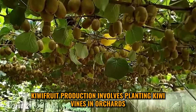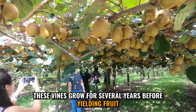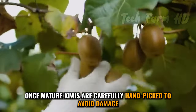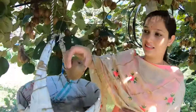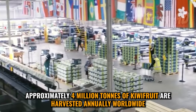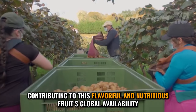Kiwi fruit production involves planting kiwi vines in orchards. These vines grow for several years before yielding fruit. Once mature, kiwis are carefully handpicked to avoid damage. Approximately 4 million tons of kiwi fruit are harvested annually worldwide, contributing to this flavorful and nutritious fruit's global availability.